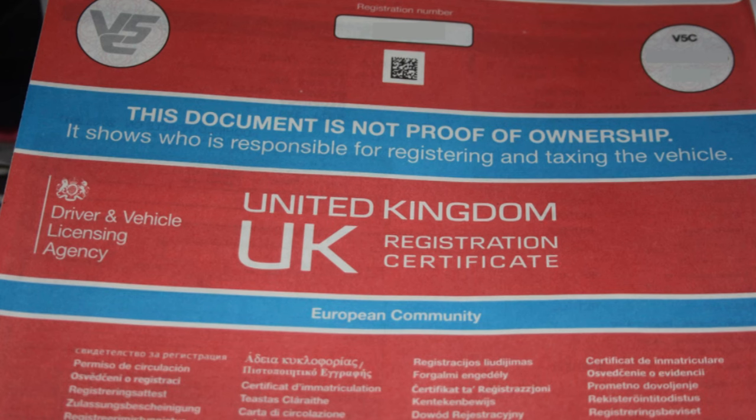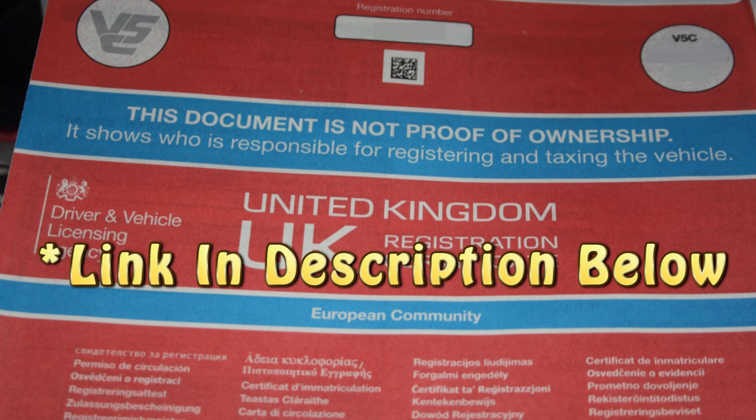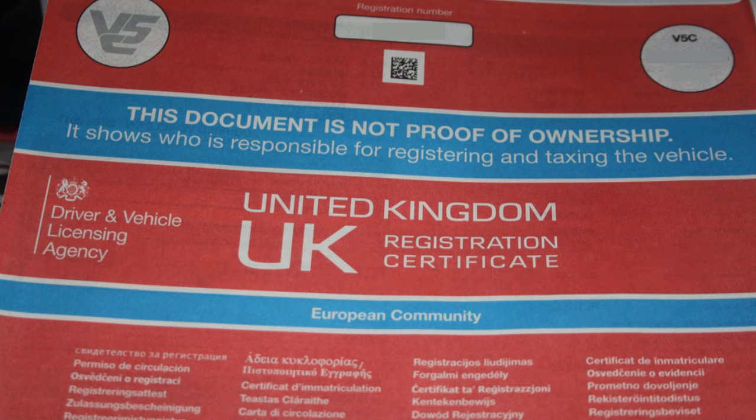First up is the logbook, also known as a V5C. These used to be called V5s until a load of them went mysteriously missing from the printers and the whole lot were reissued in this format. You'll see it's got V5C at the top left-hand corner and a note that the document is not proof of ownership. This is very important because if somebody's taken out a logbook loan on this vehicle, you could end up losing it — the debt stays with the vehicle, not with the person that sold it to you. You can do finance checks which now include logbook loans outstanding, but bear in mind if someone takes out a logbook loan a day or two before you take ownership, it might not show on these checks.